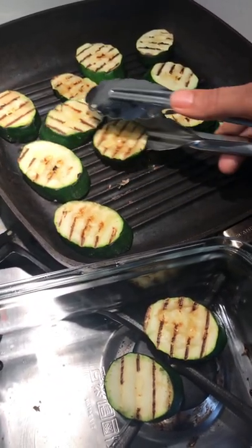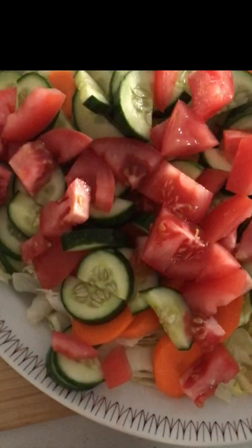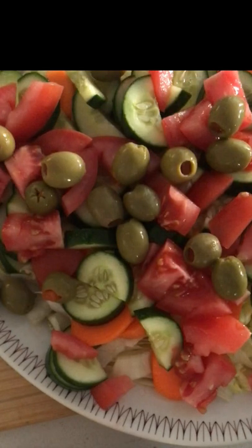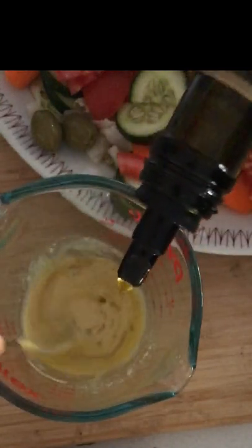I threw together a quick salad of iceberg lettuce, carrot, cucumber, tomato, and olives. Then we get to jazz it all up with a beautiful dressing of dijon mustard, lemon juice, and a drizzle of extra virgin olive oil.